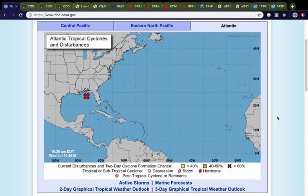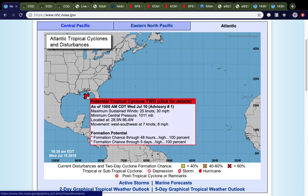Hi, you're watching the Tropics Topics of Wednesday, July the 10th, 2019. We're currently monitoring what was previously known as Invest 92L, which has now been dubbed Potential Tropical Cyclone 2 by the National Hurricane Center, as this thing is going to be impacting land relatively soon.